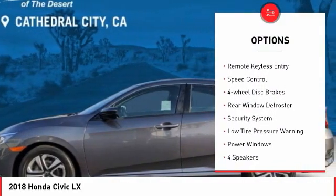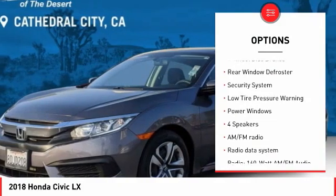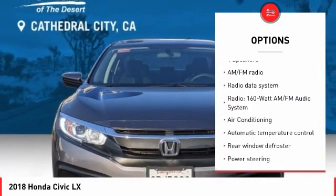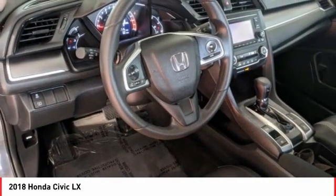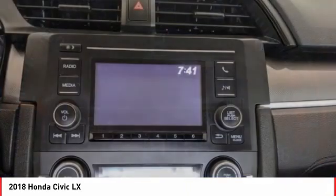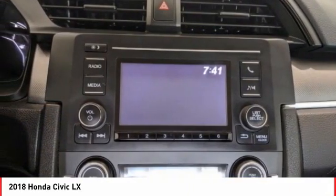Electronic stability control, brake assist, traction control, remote keyless entry, speed control, four-wheel disc brakes, rear window defroster, security system, low tire pressure warning, power windows. This beauty will make even your house keys jealous — drive it today.